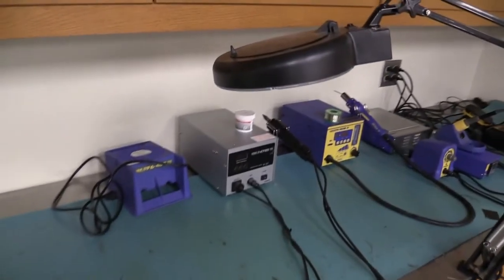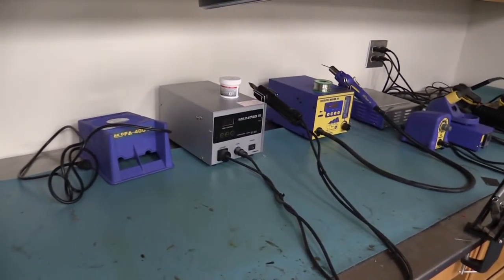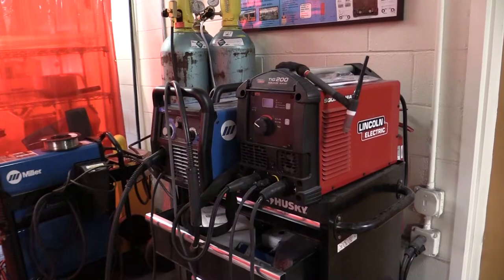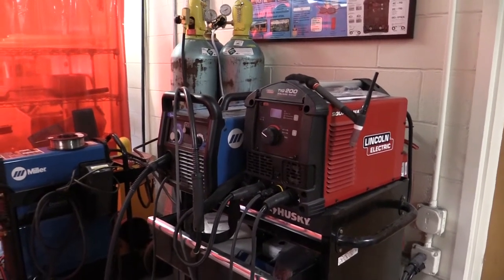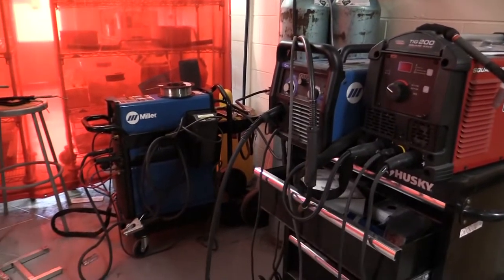This electronics workbench is equipped with three soldering irons and other testing equipment not shown, like data acquisition devices. The dedicated welding area has three welders, so students can choose between MIG and TIG welding.